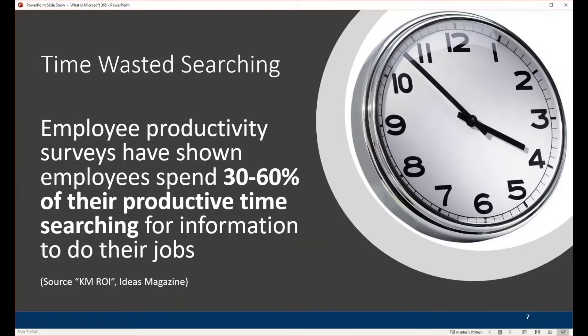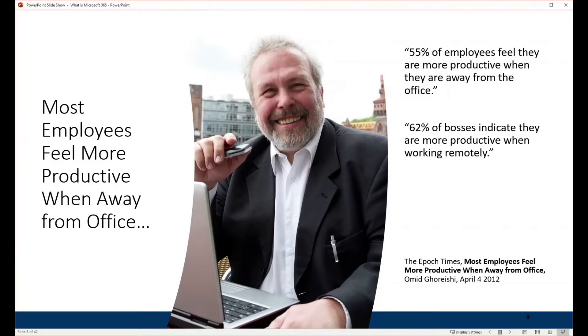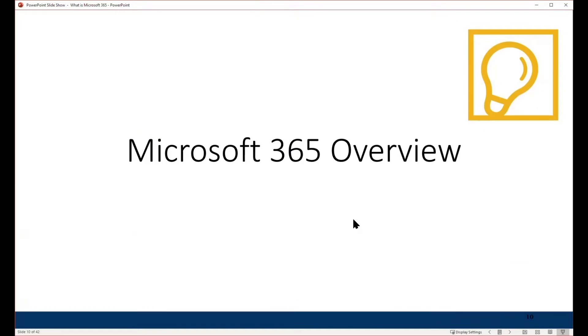One study showed that people spend up to 60 percent of their productive time looking for information to do their jobs. Interestingly, a survey said that most people feel more productive when they're away from the office — this is a 2012 survey. So let's take a look at Microsoft 365.